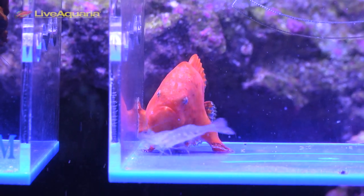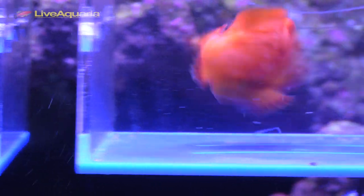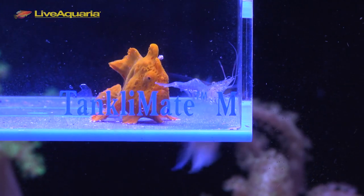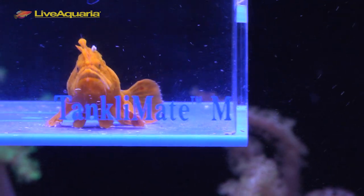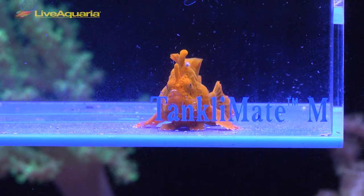When the frogfish successfully lures prey, it opens its mouth so fast it creates a vortex that sucks the fish into its mouth in approximately six milliseconds. Once the prey is swallowed, the frogfish's esophagus closes by way of special muscle to keep the prey from escaping before entering its very expandable stomach. Should the esca, or lure, get bitten off by a fish, the frogfish has the ability to grow a new one back.